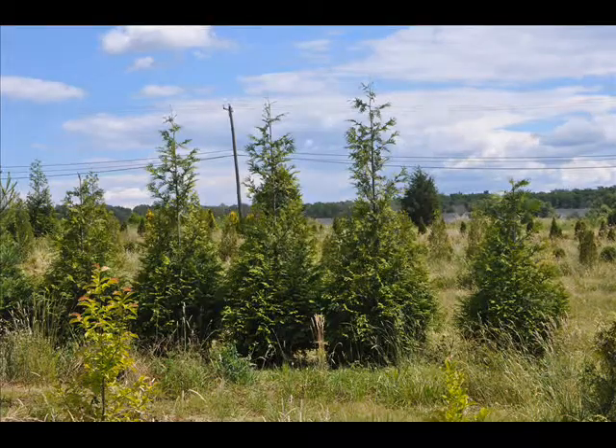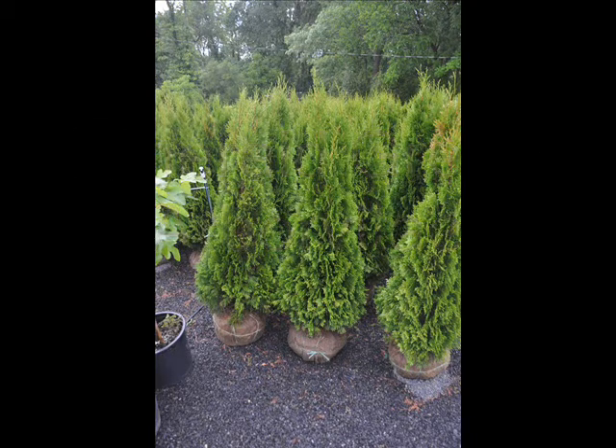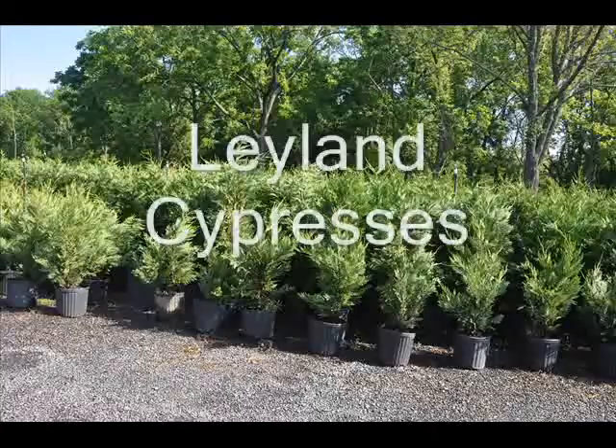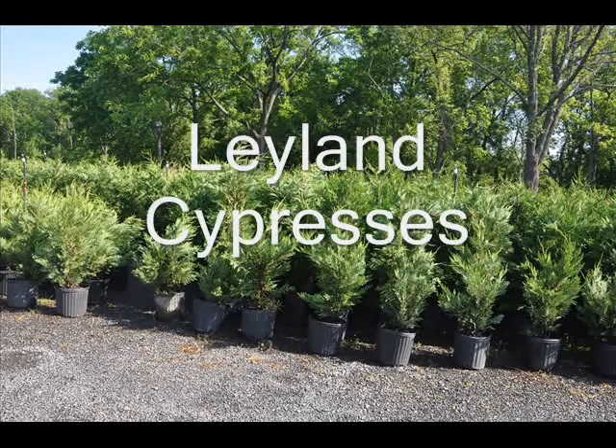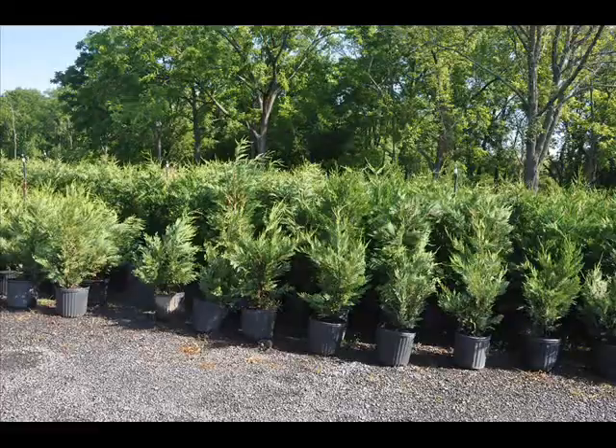We are located in Fountainville, PA, in beautiful Bucks County. Our trees will add value and scenery to your property, and give you the feeling that your butt ugly neighbor is gone.